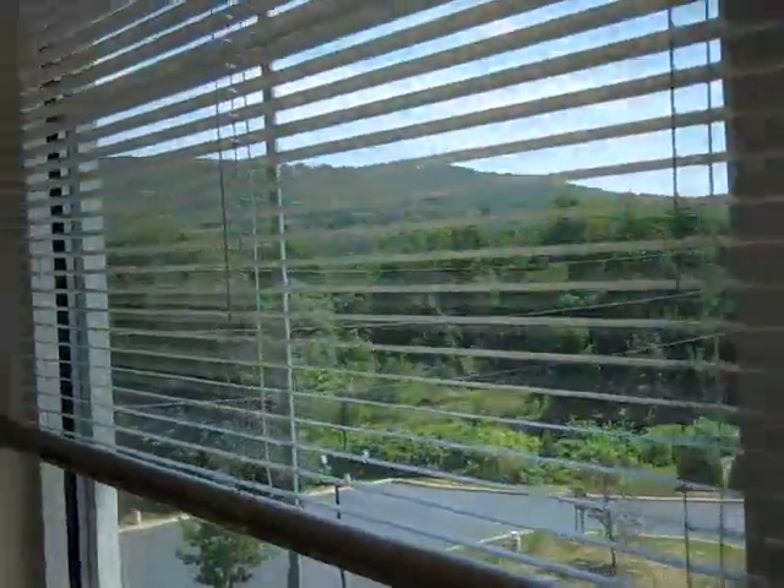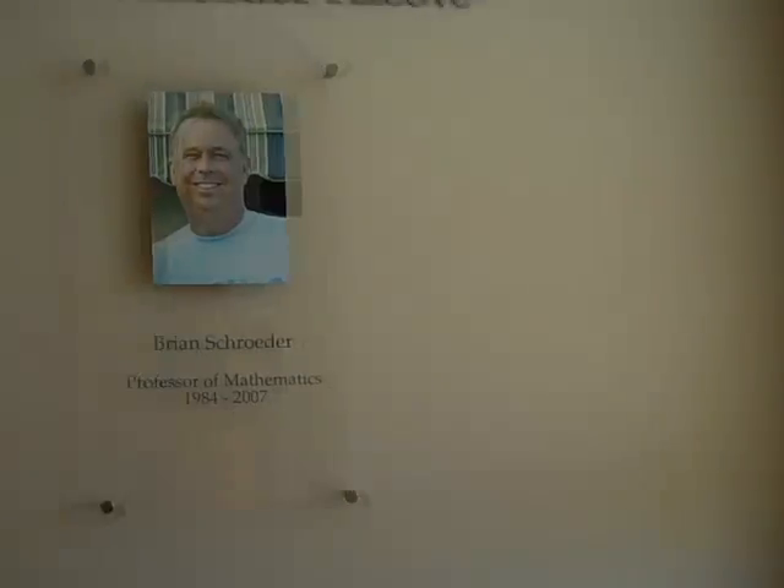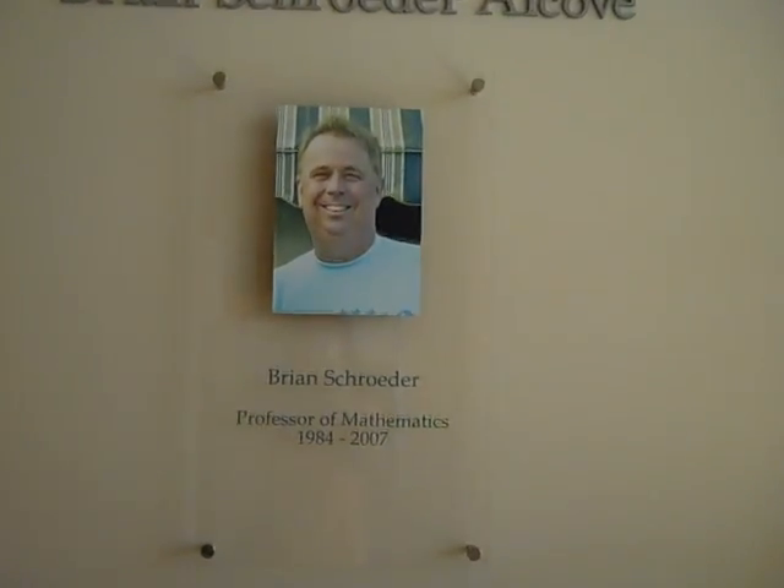And probably the mountains on the other side. That's Brian Schroeder — he was a professor of mathematics. Math and science office is here. This is a physics lab in here — it's kind of dark, but it's a nice space. And this is a chemistry lab.